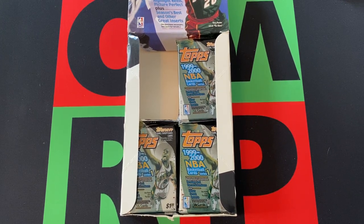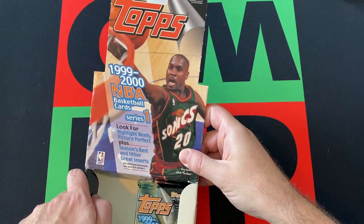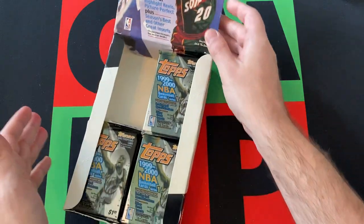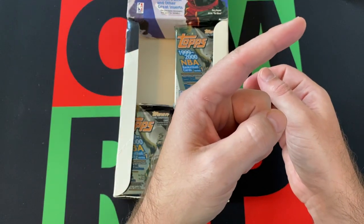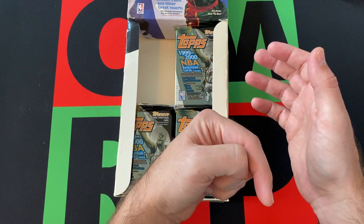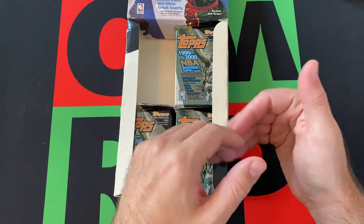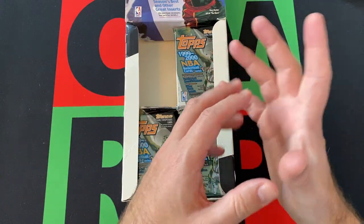Hello everyone and welcome to the One Man Renegade podcast YouTube channel. I'm your host the Honorable Greg B, and today we're doing the next stack of packs from this 1999-2000 NBA Basketball Card Series 1 Topps retail box. It's actually a retail box. And if you missed part one, head on up there and check it out.